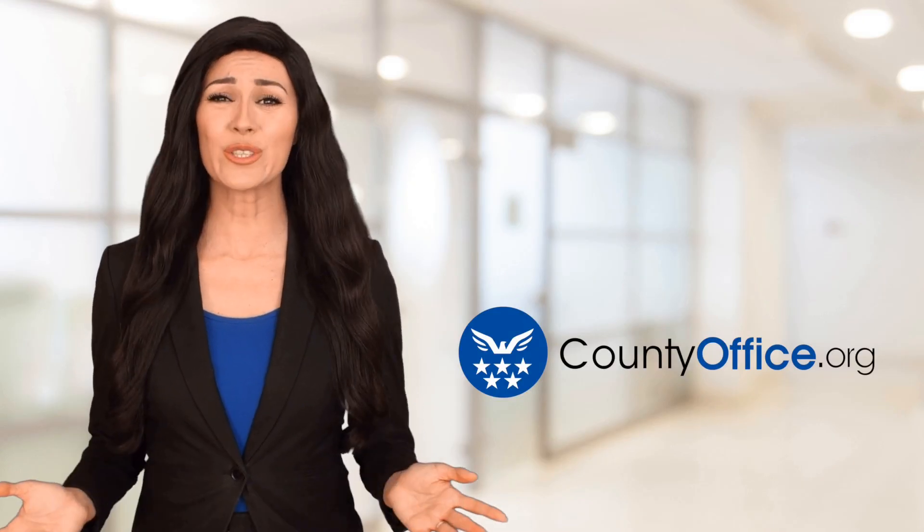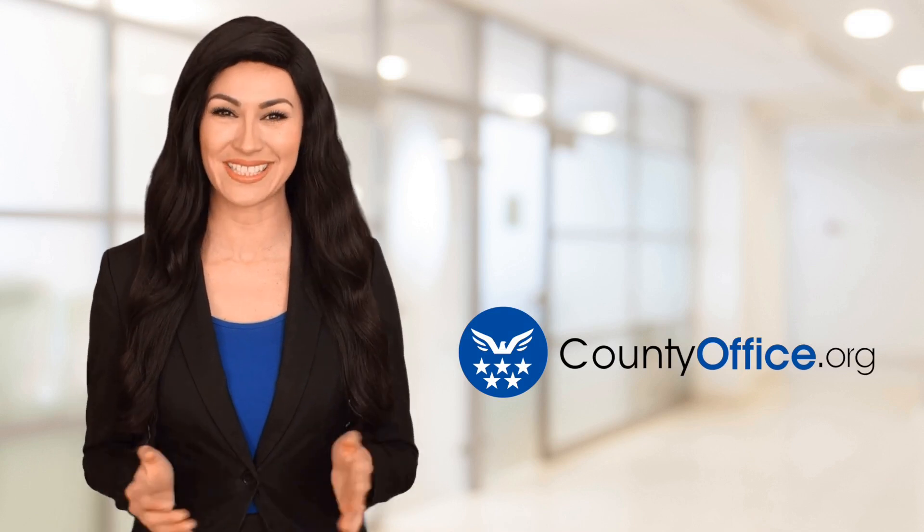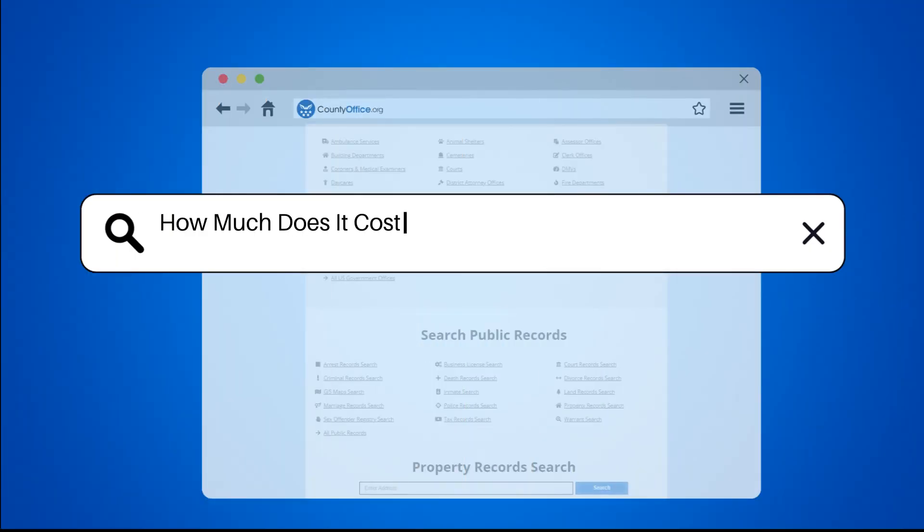Welcome to County Office, your ultimate guide to local government services and public records. Let's get started. How much does it cost to move plumbing in the bathroom?